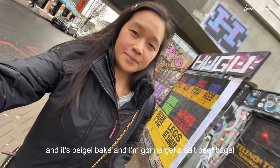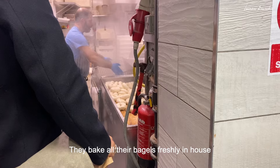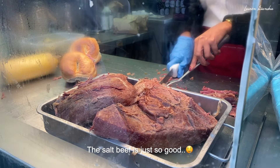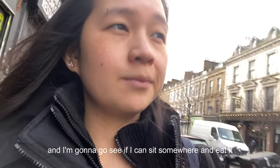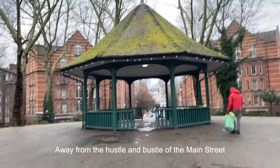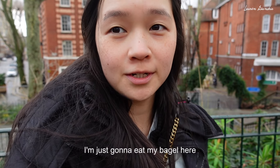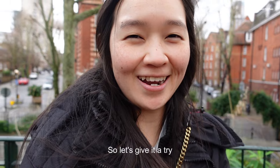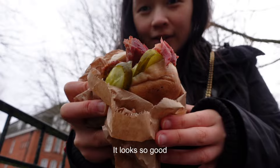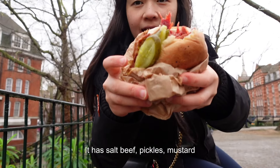I'm heading to my favourite bagel store, Bagel Break, and I'm going to get a soft yeast bagel — it's the best. I got my bagel and I'm going to go sit somewhere and eat it. I'm sitting at a park called Boundary Gardens nearby the bakery on a park bench. I'm super happy because when I got there they'd just brought out new salt beef, so it's really fresh and hot. Look at this sandwich — it looks so good and it was only £6.50. It has salt beef, pickles, and mustard.